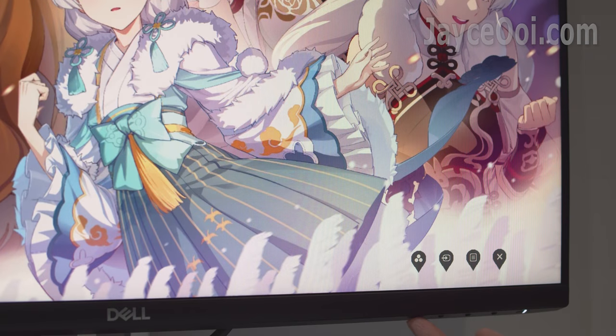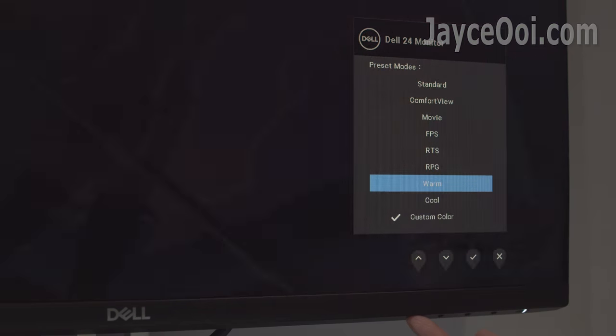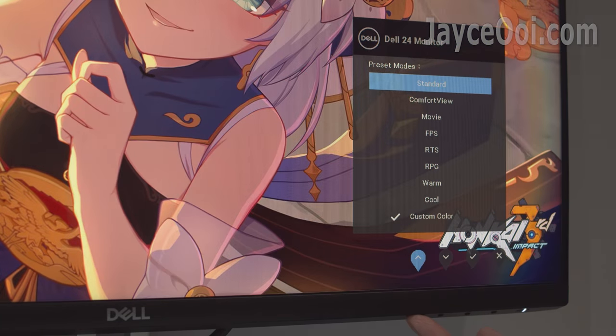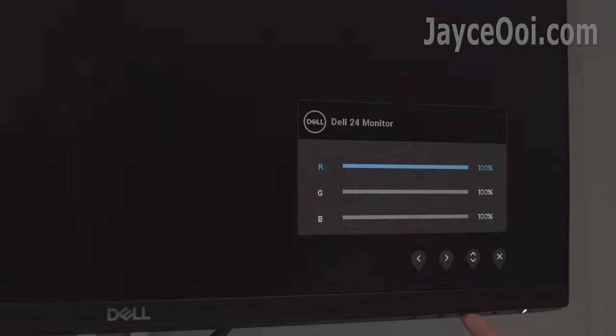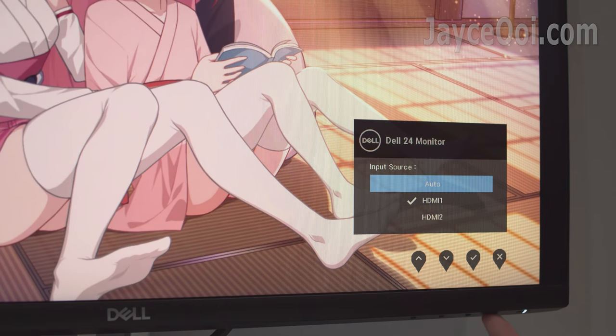There are 4 navigation buttons and a power button at the right corner. It comes with a lot of preset modes — feel free to choose the best mode for you. Personally, custom colour gives the most accurate colours for me. Here are the settings that you can configure; take your time to play around.